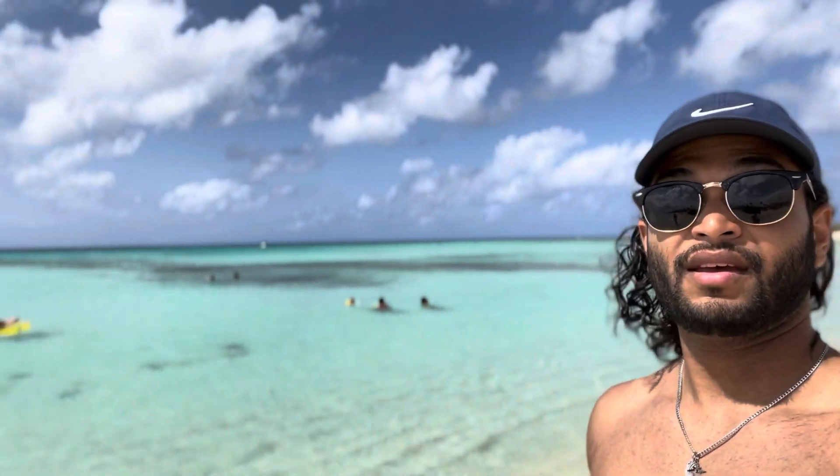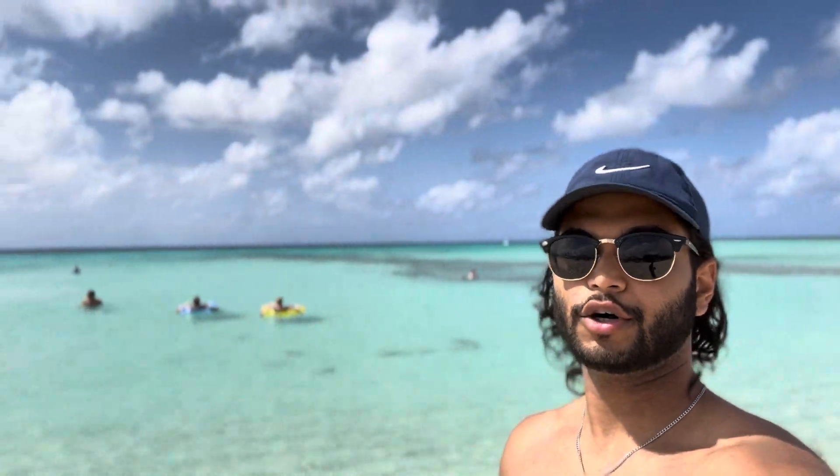Hey y'all, right now we're at the second beach for today. It's called Nkmasi Beach. It's one of the most popular and the water is still so big.